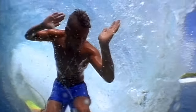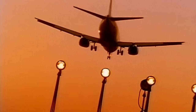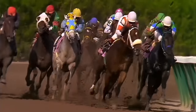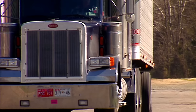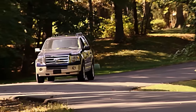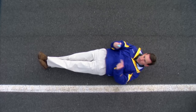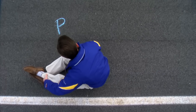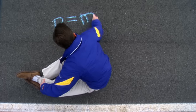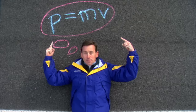Momentum is inertia in motion. Newton defined it as the quantity of motion — it's the product of an object's mass and its velocity or speed. Which has more momentum: an 80,000-pound big rig traveling 2 miles per hour, or a 4,000-pound SUV traveling 40 miles per hour? The answer is they both have the same momentum. P equals MV — P is for momentum, M is for mass, V is for velocity. That's momentum.